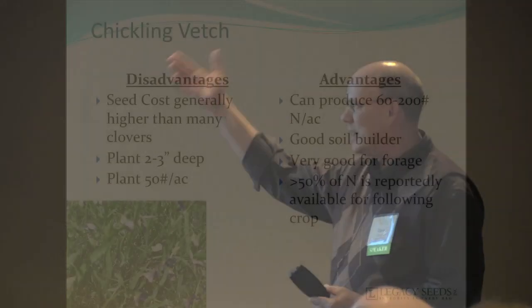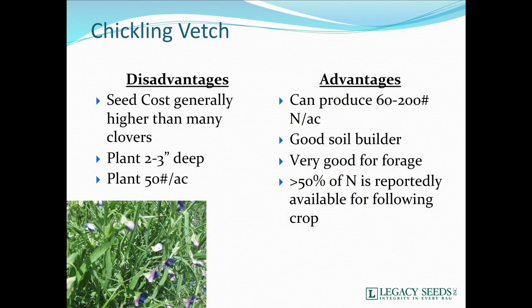Chickling vetch is one that's a little more costly. You'll need to plant it two to three inches deep at about 50 pounds per acre, generally by itself. But it can produce a lot of nitrogen — up to 200 units of N. Fifty percent of that N is reportedly available for the following crop. It's really got a lot of promise and benefit. If we can get more seed production and get the seed cost down, I think that could be beneficial.